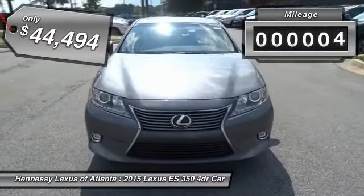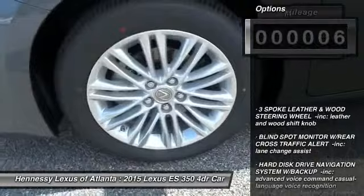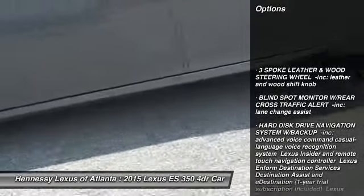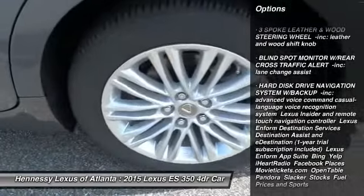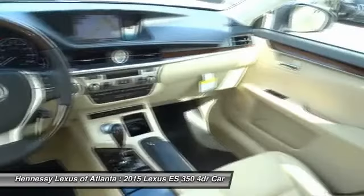This vehicle has less than 100 miles. Here are some of this vehicle's great options: power passenger seat, steering wheel audio controls, anti-lock braking system, keyless entry, moonroof, Bluetooth, leather wrapped steering wheel, adjustable steering wheel, power steering, aluminum wheels.